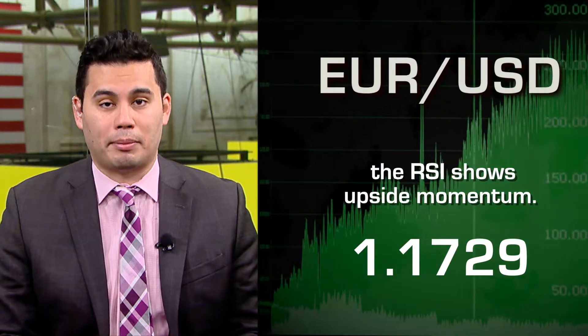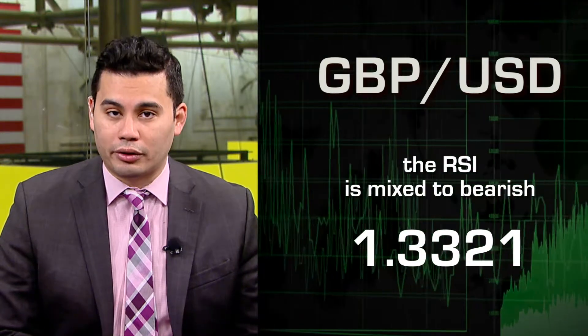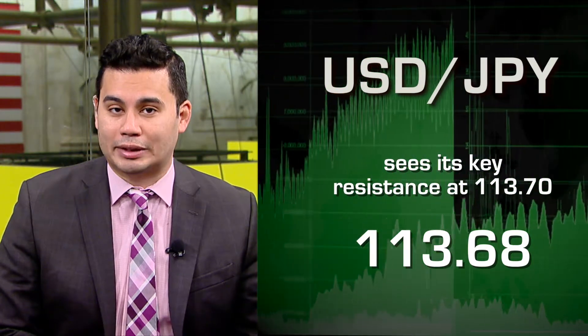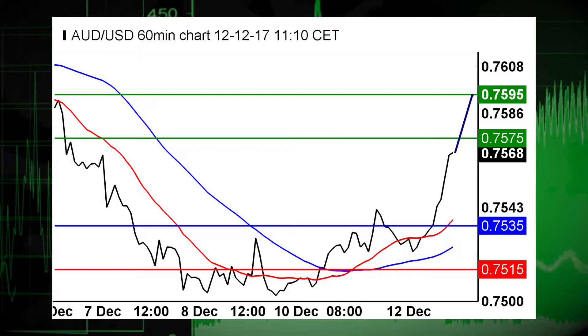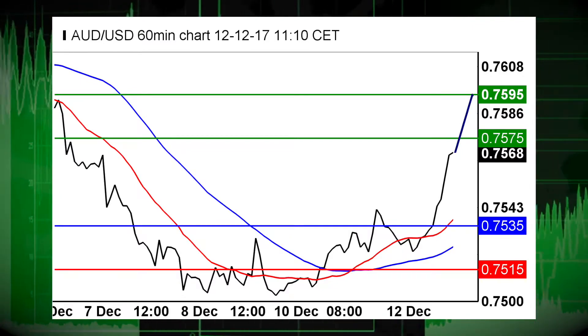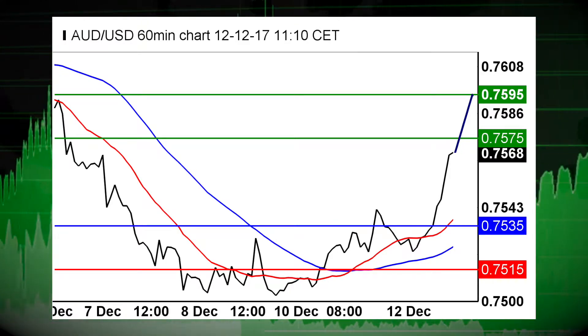Now in the Forex market, the Eurodollar sees a continuation of the rebound. The British pound-U.S. dollar pair sees the downside prevail, while the dollar-yen sees its key resistance at 113.70. Meanwhile, the Australian dollar-U.S. dollar pair sees further upside, supported by its rising moving averages. Long positions above 0.7535 are favored, with targets at 0.7575 and 0.7595 in extension.